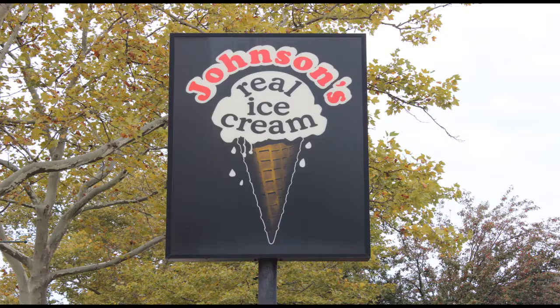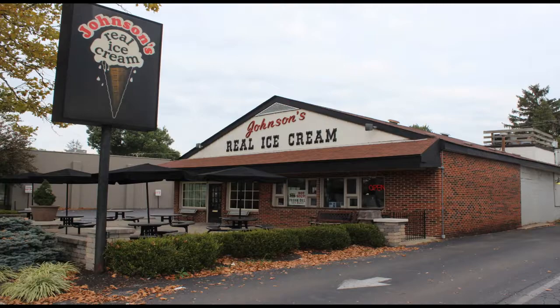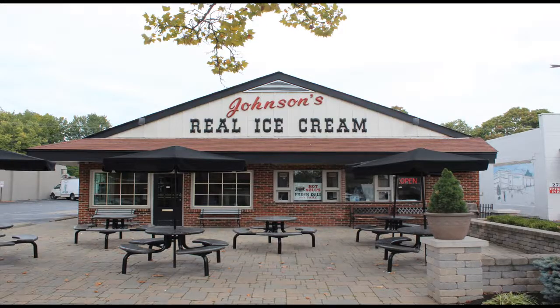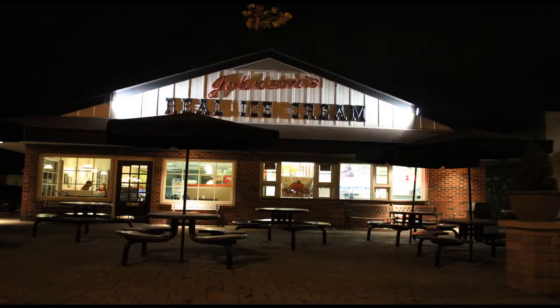The doors of Johnson's Real Ice Cream were first opened on September 1, 1950, in a 15 by 20 foot building, and they've been expanding ever since. Today they have ice creams, yogurts, sundaes, shakes and drinks, soups, salads, sandwiches, and much more.